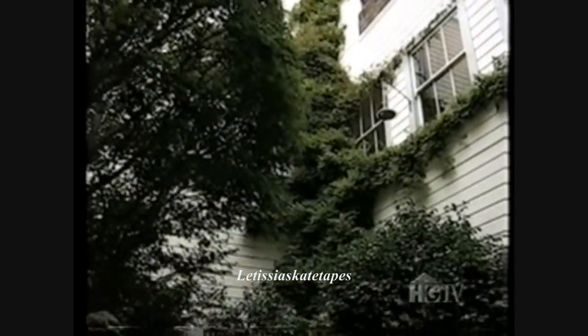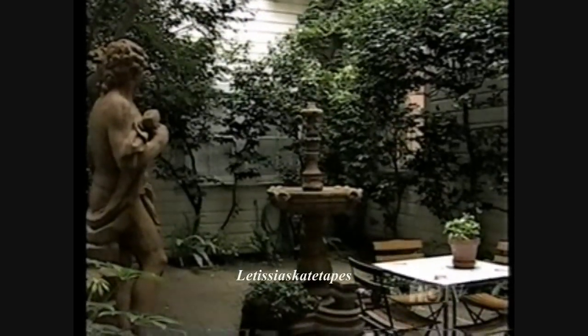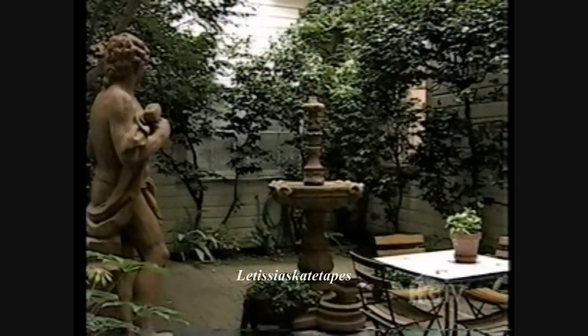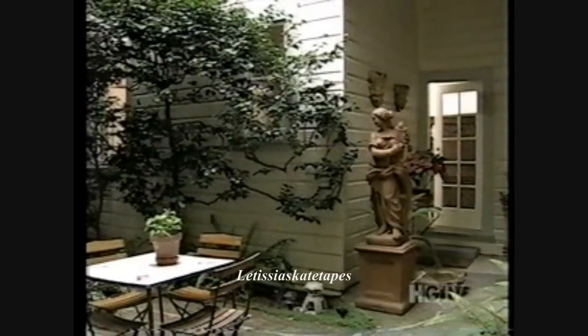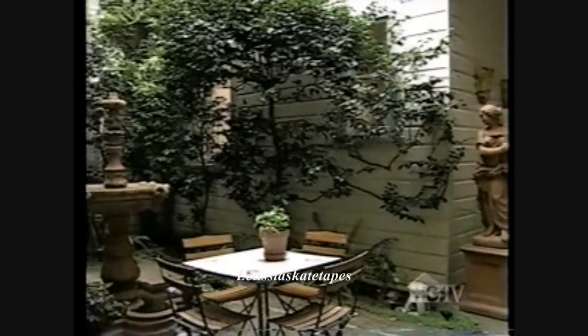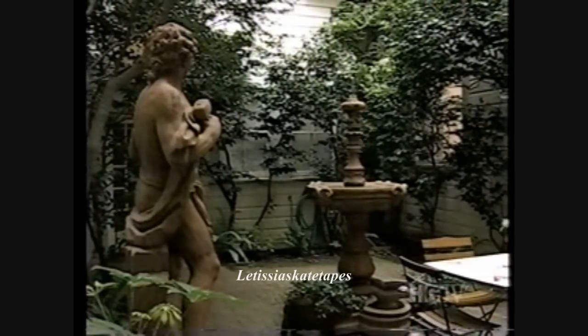Indoors or out, you are never far from Italy when you visit the home of Brian Boitano. This small courtyard is visible from most rooms in the house. Brian wanted it to be like an Italian courtyard in the middle of his home, and he holds little dinner parties out there. It gets a little chilly, so he has space heaters.